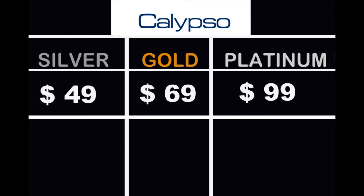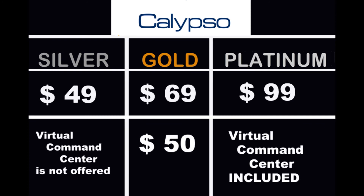For Calypso: the silver plan is $49, gold is $69, and platinum is $99. The Virtual Command Center is not offered in the silver plan. Gold adds the Virtual Command Center for $50. For platinum, the Virtual Command Center is included.